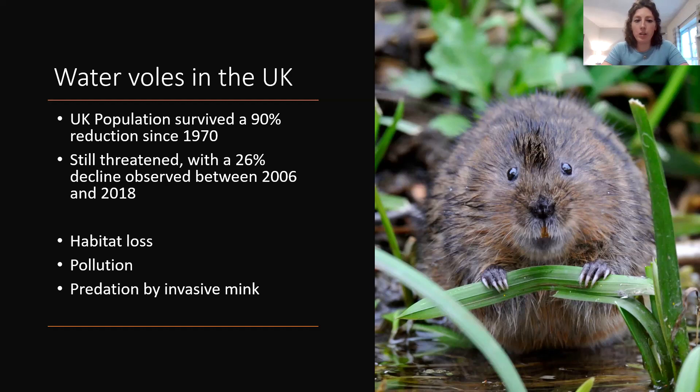A really big threat is predation by invasive mink. North American mink came over in the 1920s for fur farms, and later animal rights protesters released them. The mink have no natural predators and a very high appetite — it's estimated a mink could destroy a water vole colony within 24 to 48 hours. They can get into burrows and they can both swim and climb.